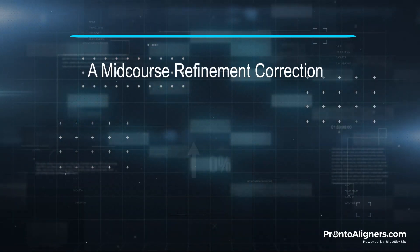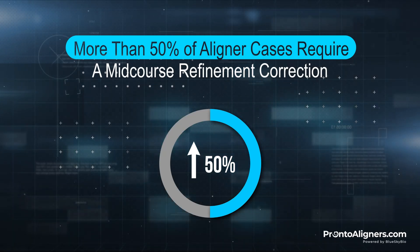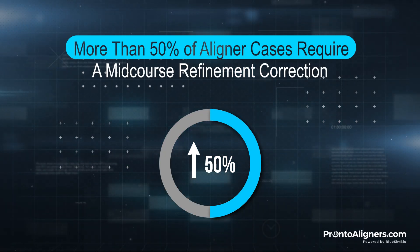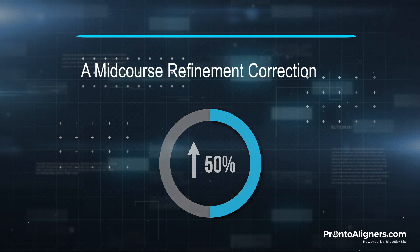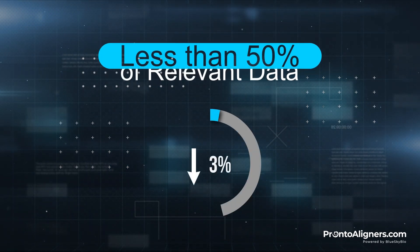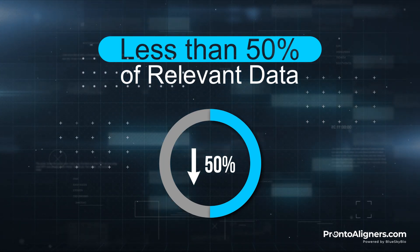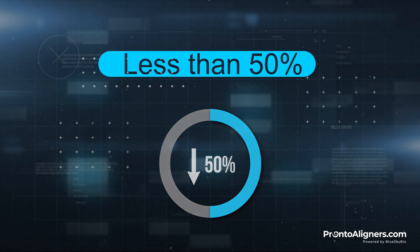Recent studies show that more than 50% of aligner cases require a mid-course refinement correction during aligner treatment due to inaccurate tooth movement. Why? Because traditional aligners are planned with less than 50% of the relevant data during the planning and aligner manufacturing process.